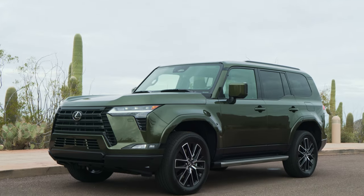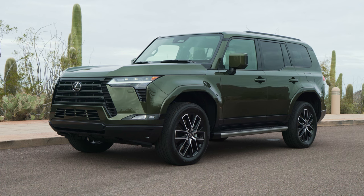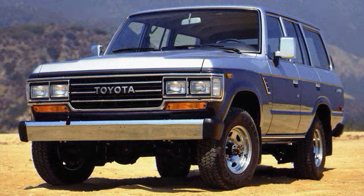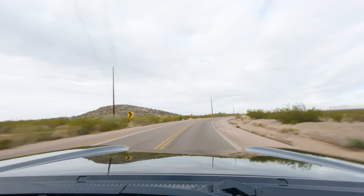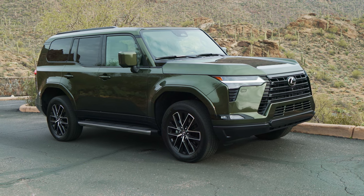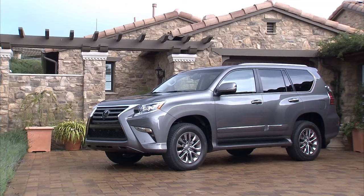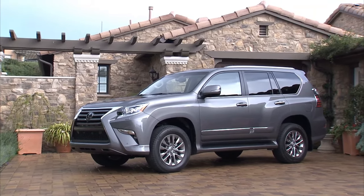It's definitely a lot tougher looking than the TX and the RX. They brought the pillars way back and gave it a real two-box design — kind of a throwback to 80s Land Cruisers. It's going to be a slightly less refined driving experience, so it'll appeal to a specific kind of luxury SUV buyer. This is a totally unique design not just compared to the RX and TX but even to the predecessor GX 470 and 460.